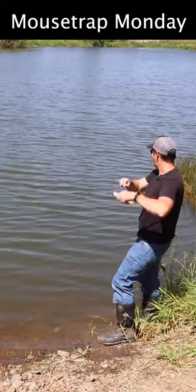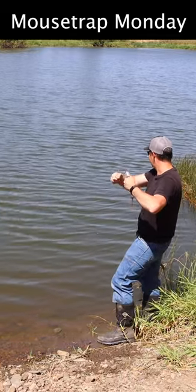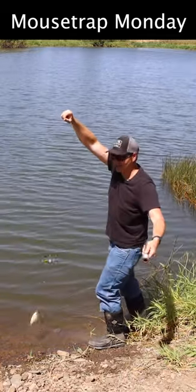Oh, I'm getting a bite. Got one. What is this? We got a bluegill this time.